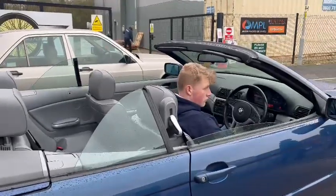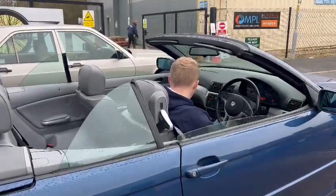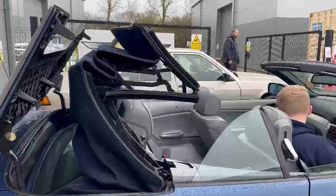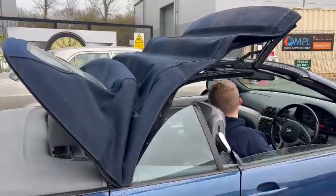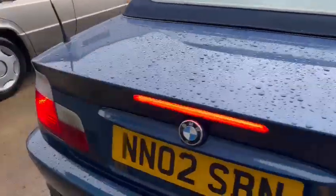I'll tell you what, Charlie, it suits you that — with that haircut as well! There you go, and back up. There we go.